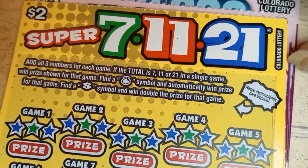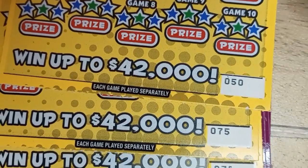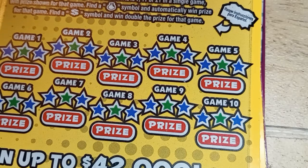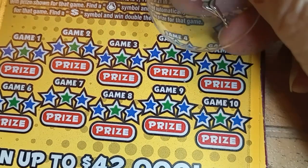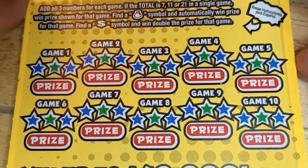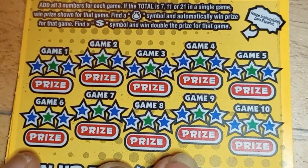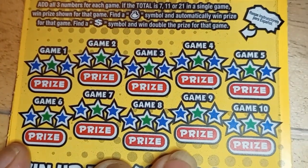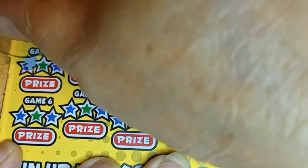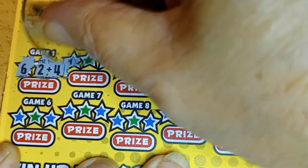Start with the 7-Eleven 21. We have 3 of them from 2 different strips. It's $50, $75, and $76. So let's get started. I have my little fairy here to see how that works. Looking for 7-Eleven 21 or the dollar symbol for a double. The money bag for an auto. 6, 8, and 4 is 12.